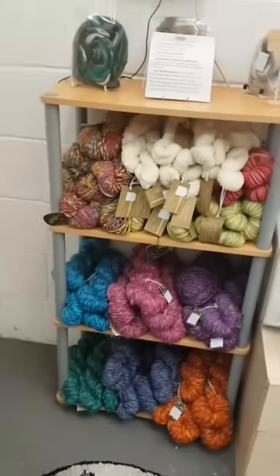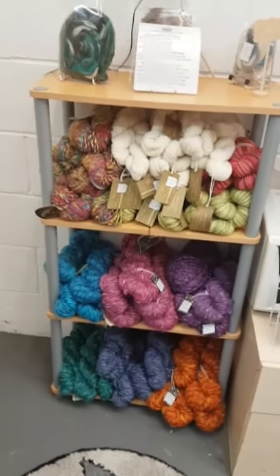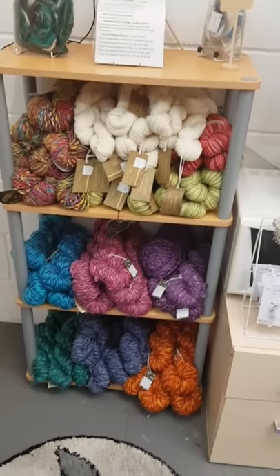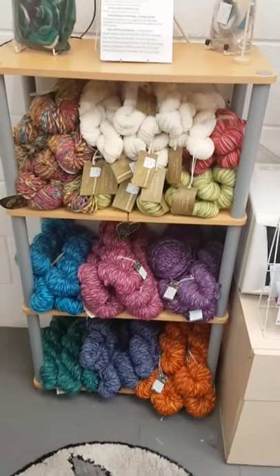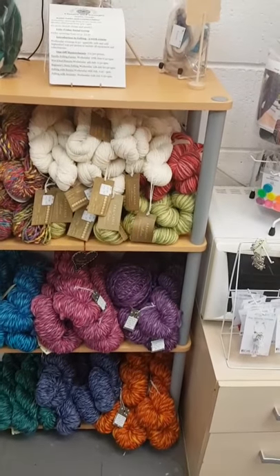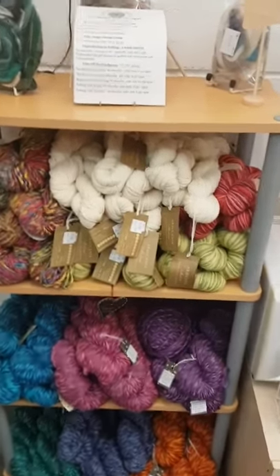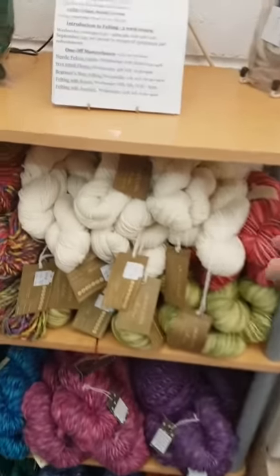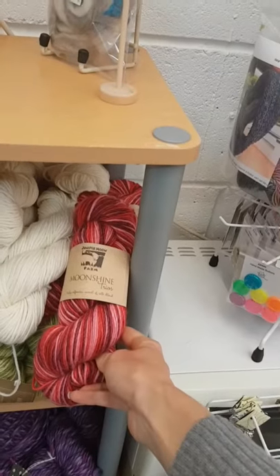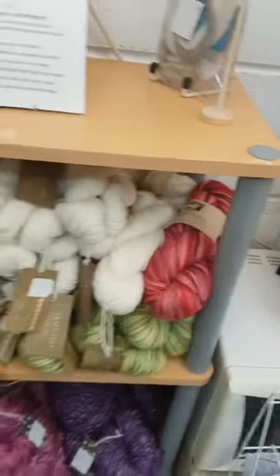Going round this way I have a selection of more commercial or bigger branded wool, so I've got some super chunky from World of Wool, and I've got some Noro and some Araucania undyed skeins and also some Juniper Moon Farm skeins as well.